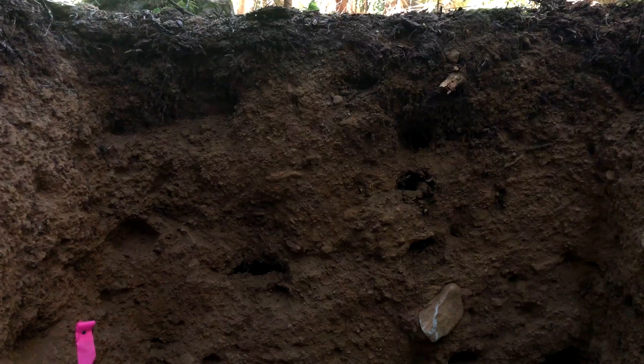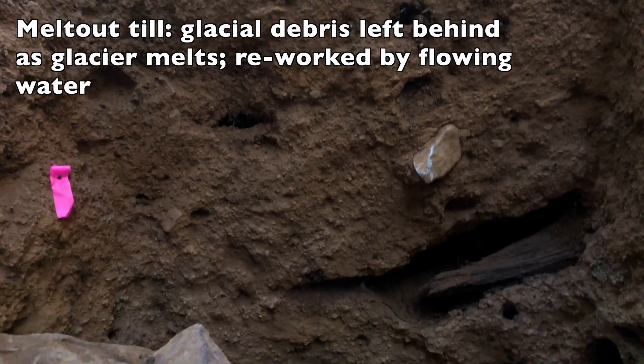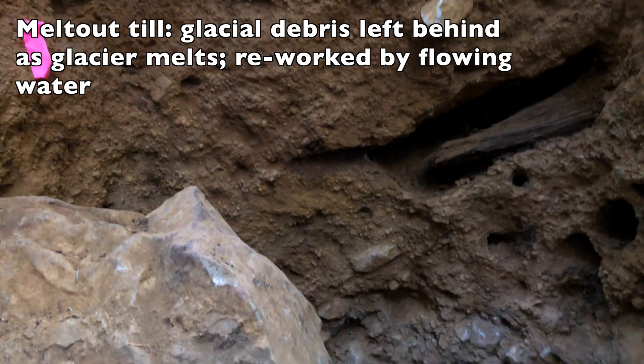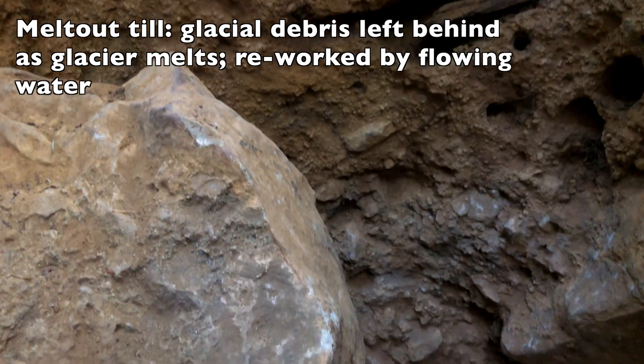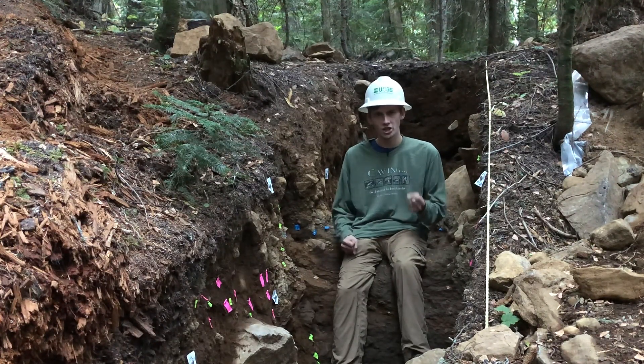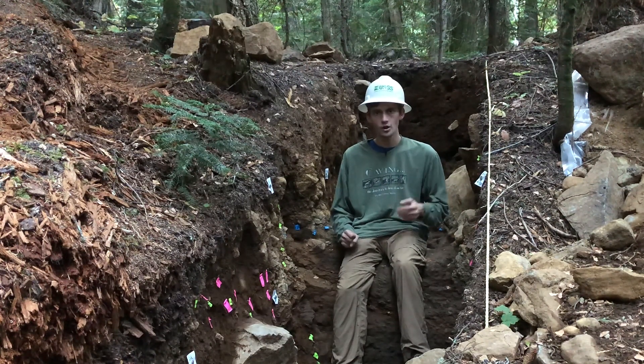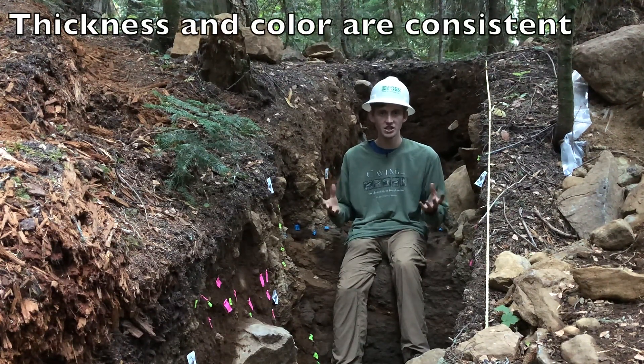The walls of this trench are mostly made of what is called a meltout till. As the glacier melted and receded its way up the canyon, it left behind all this poorly sorted washed out material on top. It generally has this reddish color, and we see it throughout the area. In other pits that we've dug in the area, we can measure it and we see that it's consistent all throughout.